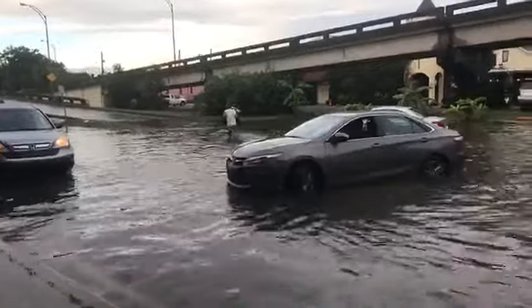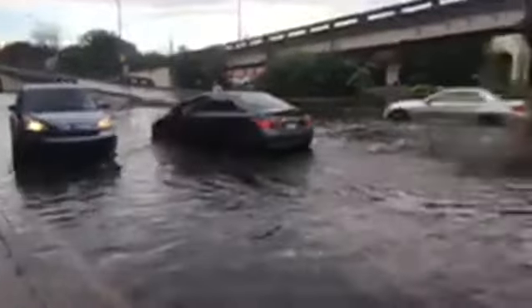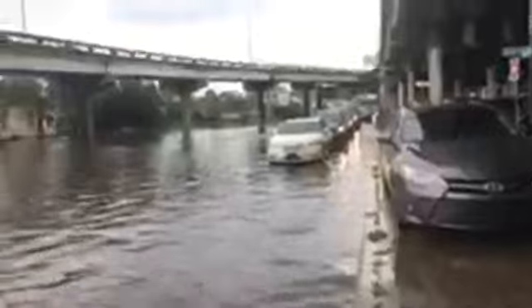We are here at Claiborne near the I-10 ramp, and this area is just like this — this car is turning around, it's probably for the best. Sometimes a truck can get through here but you have a lot of cars that are smaller just waiting for this water to come down.